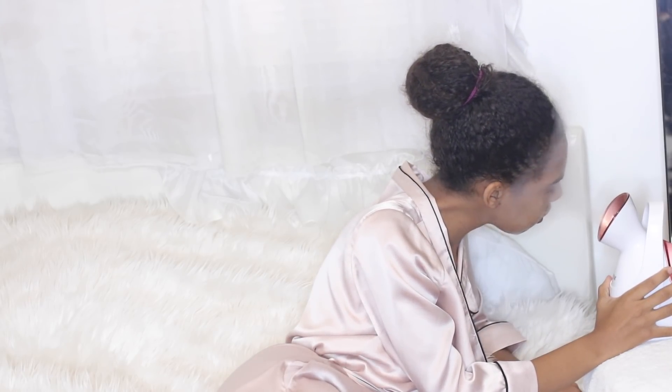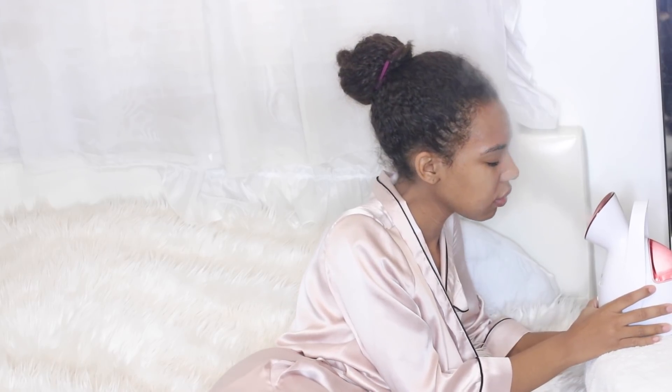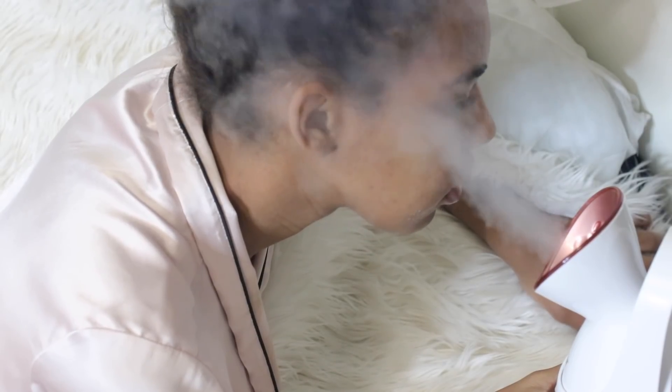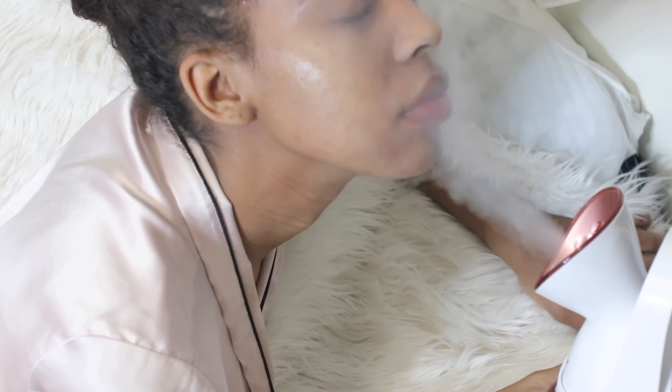Steaming the skin removes all of your makeup, dirt, and impurities. It really helps my skincare routine because it helps whatever products I put on afterwards absorb a lot better into my skin. I just love how glowy and beautiful my skin looks after steaming, so this is a definite must for my nightly routine.